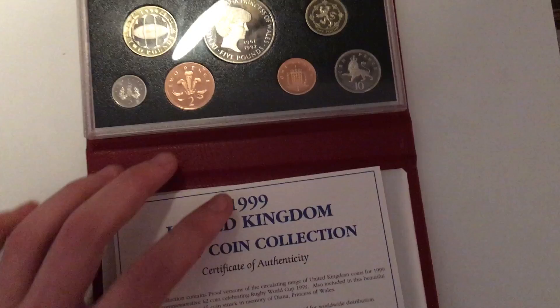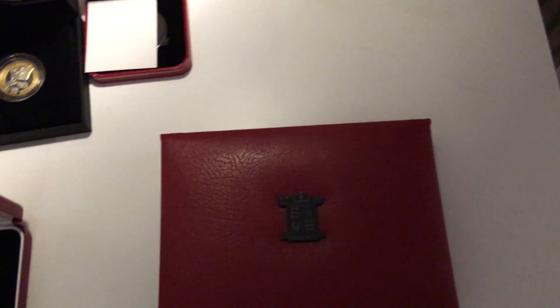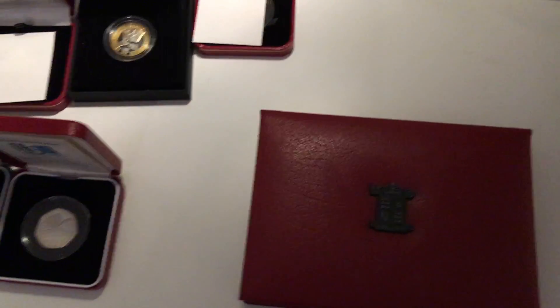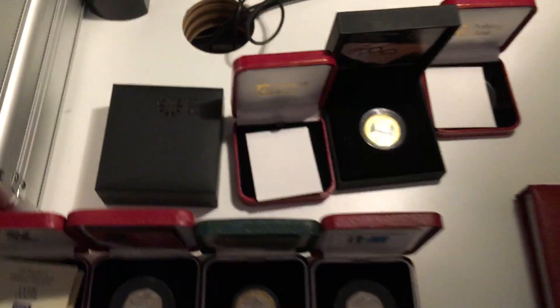I'm going to start collecting proof sets from 1980 all the way up to 2017, which will probably work out to over five hundred pounds worth of sets. That's quite a lot of money, but it's all part of the collection.